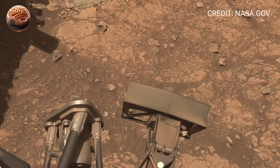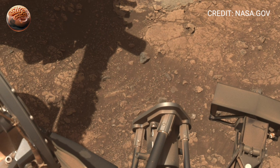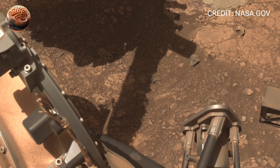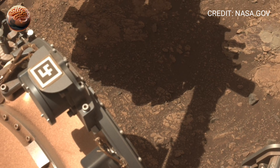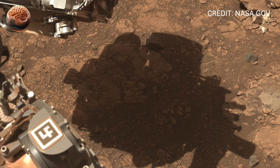Sol 1524 reminds us that even though Mars feels lonely and silent, it's far from lifeless. It's a world of history, memory, and discovery waiting to be revealed — one 360 degrees image at a time.